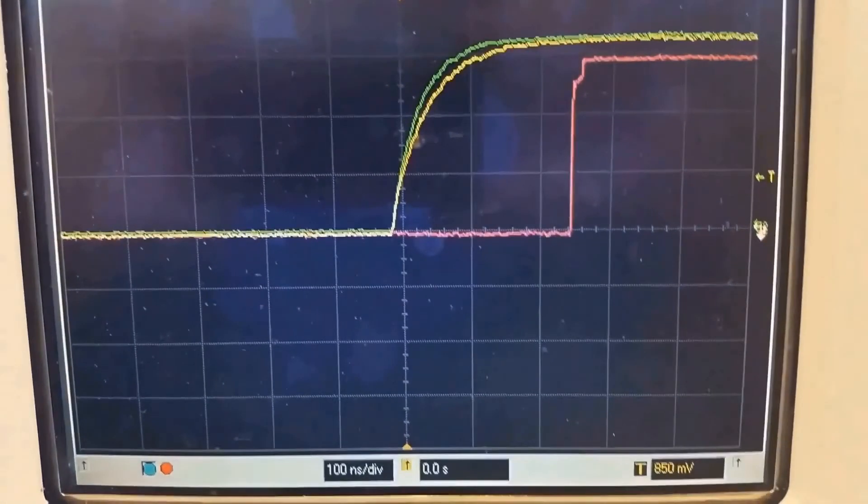The yellow trace is our master PPS signal — that is, pulse per second signal — locked onto a GPS receiver, which is also the triggering source for the scope. The green is our slave node and the purple is from the second GPS unit.